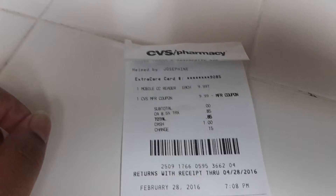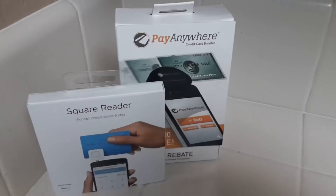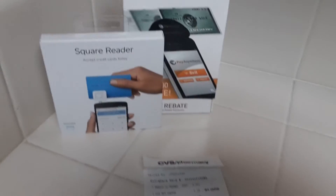And tomorrow I'm going to go pick up two more of these. Thanks for watching. Bye.